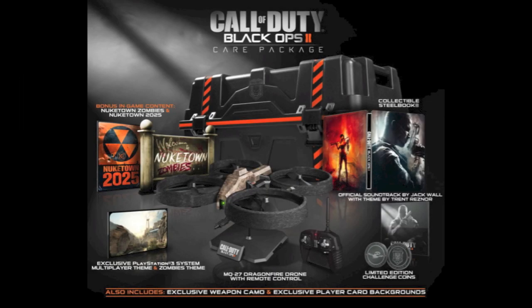Hey guys, it's Ezzy the Tactical Gamer here. I just want to show you something that Treyarch just released. They've just revealed that they're releasing two collector's editions for Black Ops 2, coming out on November 13th, 2012. I'll put a link to it in the description — they've got a nice reveal trailer — but I just want to talk about it.